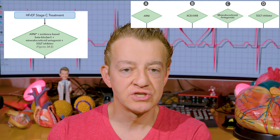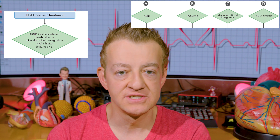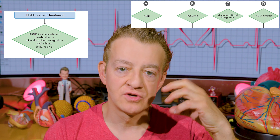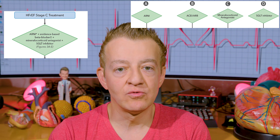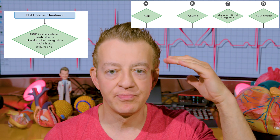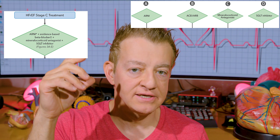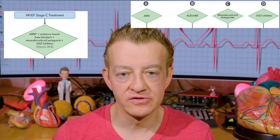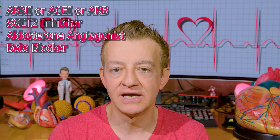Now we have medications that work even better — they affect a lot of the hormonal issues. We still use ACE inhibitors and ARBs, but there is a class called ARNIs that we should use first. This is Entresto, which is the sacubitril-valsartan combination. Entresto unloads the heart significantly — you'll notice many patients' blood pressures really drop when put on this combination. This is the first of four medications patients need to be on. Number one should be an ARNI like Entresto; if unavailable or too expensive, use an ACE inhibitor like lisinopril or ramipril, or an ARB like losartan or valsartan.